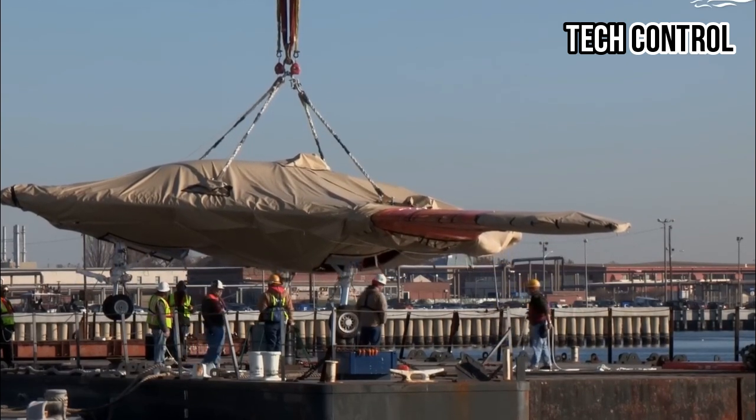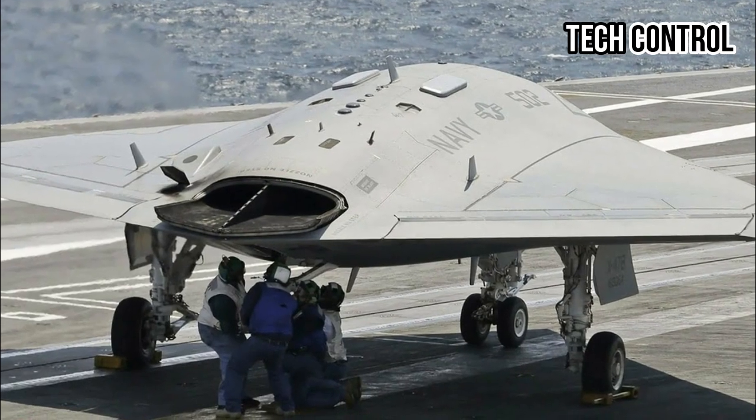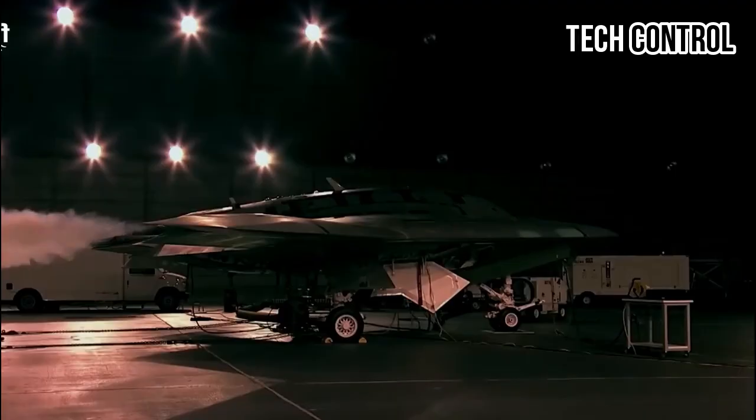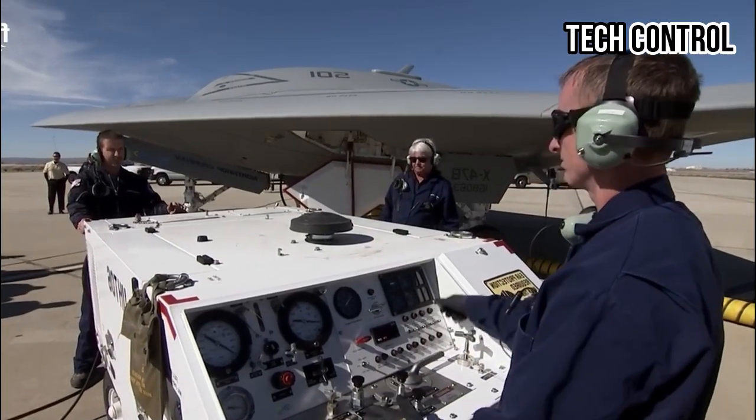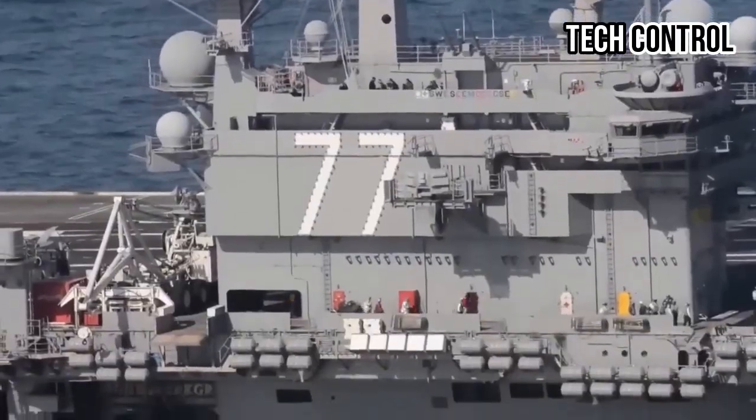Finally, in 2011, the X-47B successfully completed its first flight at Edwards Air Force Base in California, reaching an altitude of 5,000 feet while performing basic maneuvers to collect test data and assess its guidance systems.